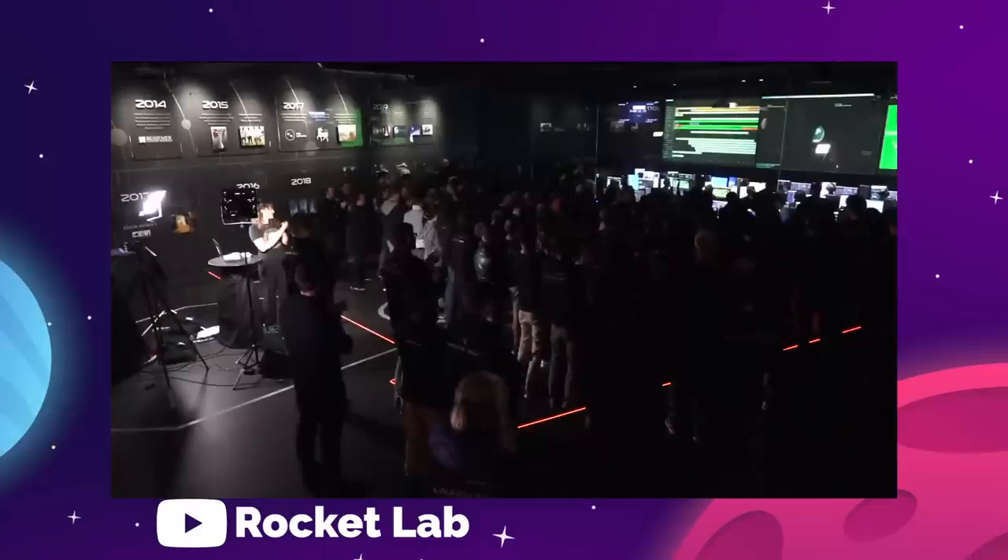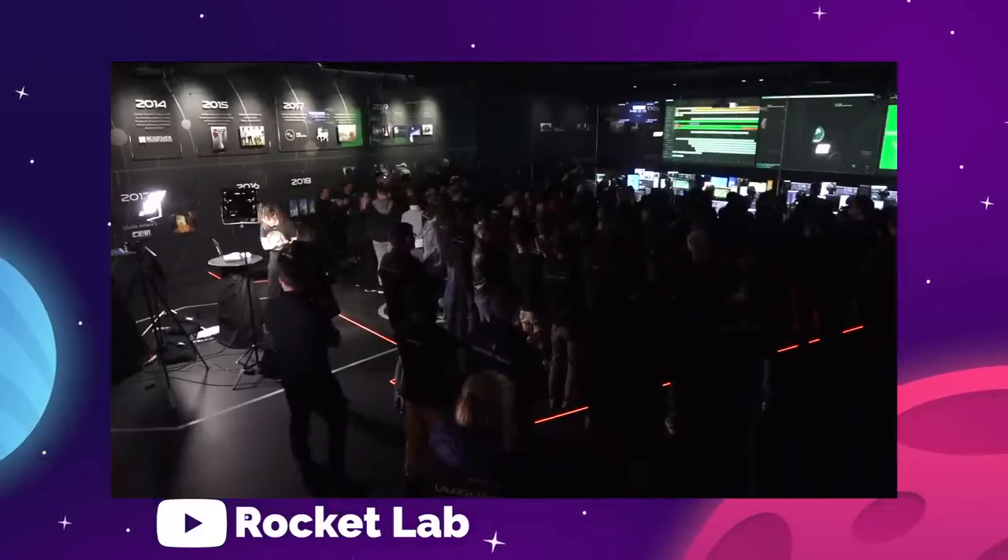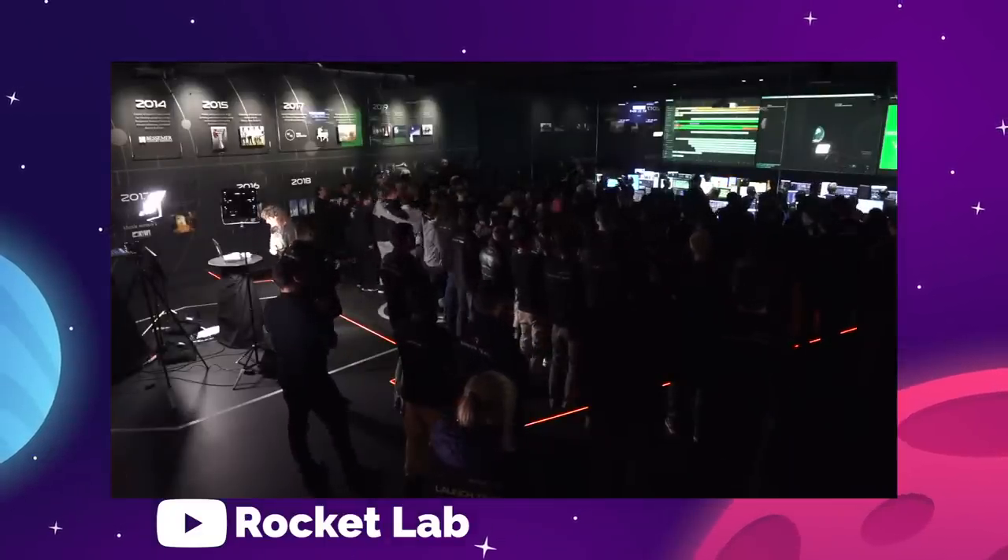This is what makes rocketry fans cheer. This sort of clever thinking and engineering handiwork is what will get us to the moon, to Mars, and beyond. Bravo, Rocket Lab.